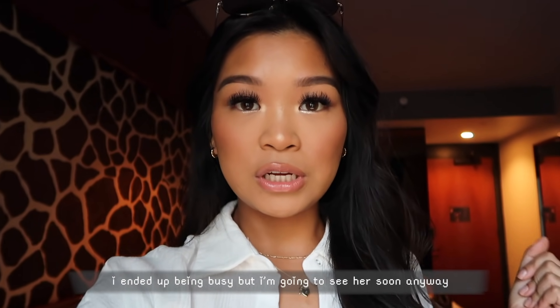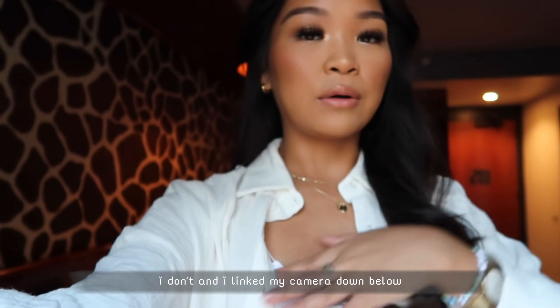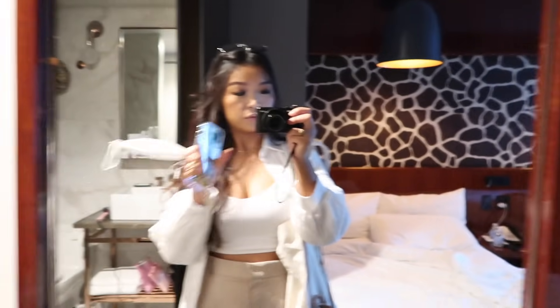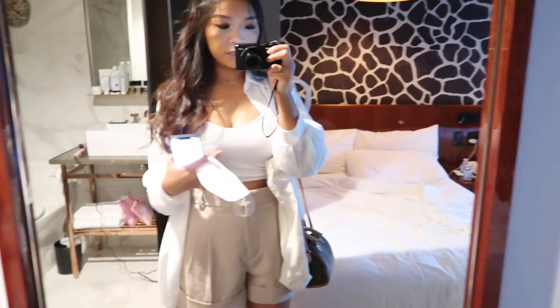I'm wearing the bracelet my friend Dahong made me. We're going to SoHo today — I'm so excited because I've been wanting to go and take photos there for a while. I'm really happy I made this a girl's trip. I'll show you my outfit by the door so you can see the full thing. The driver's going to be here soon!